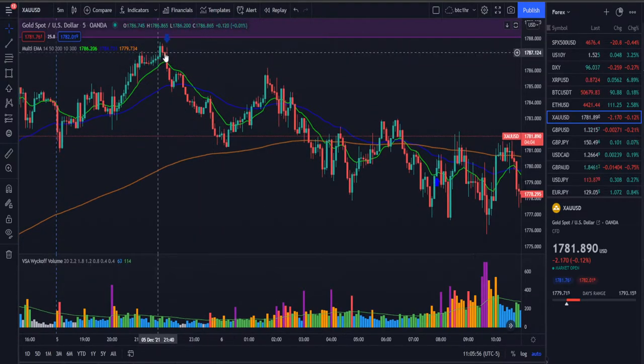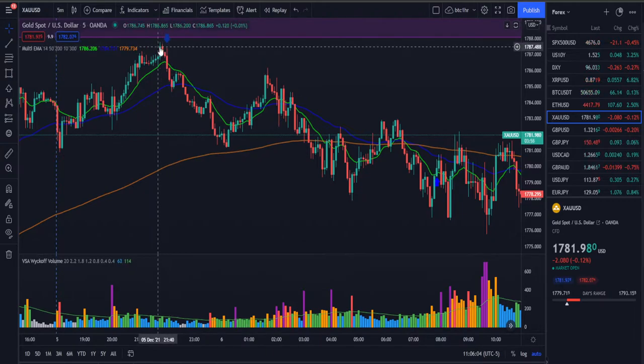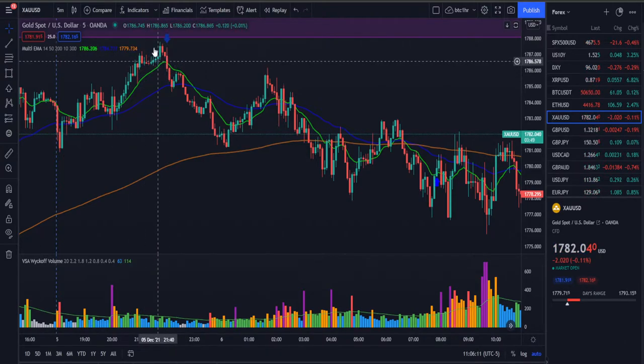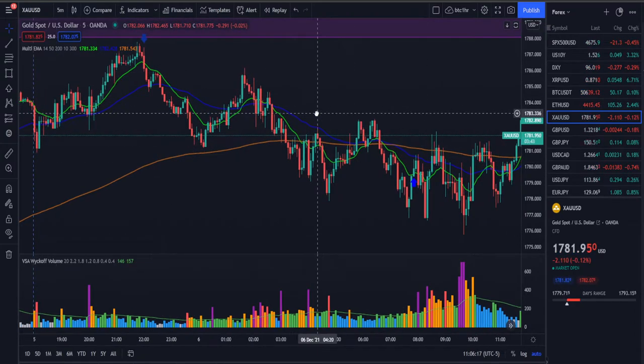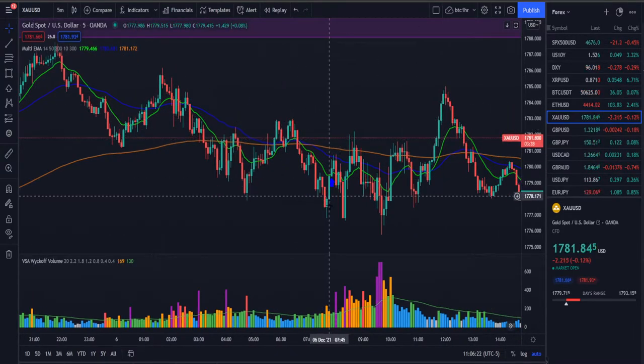We ended up taking a short position here because the classic ND — no demand — formed into this zone right here. As you can see, slight increase in volume, nothing crazy. It was confirmed right here, we entered the position, closed below all of this, so we took the trade. I'm going to be quick on these because there were a lot of trades.